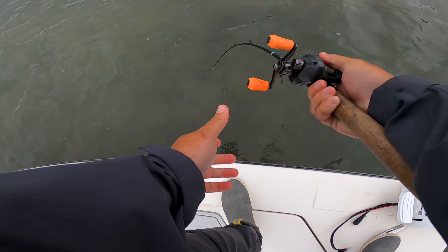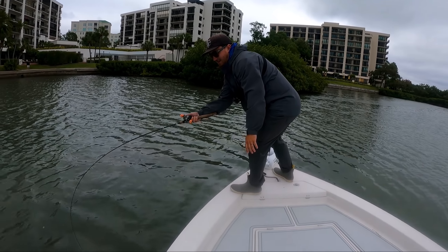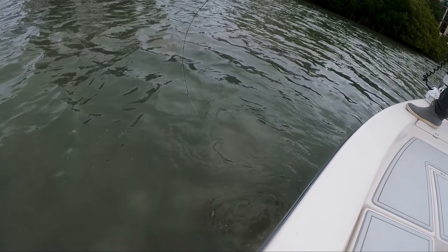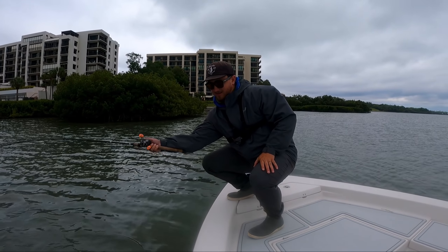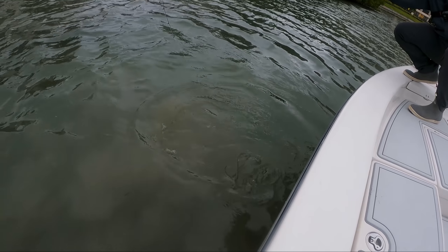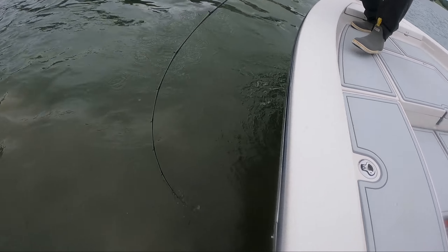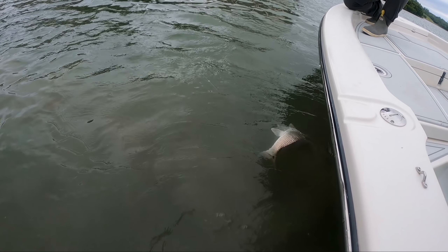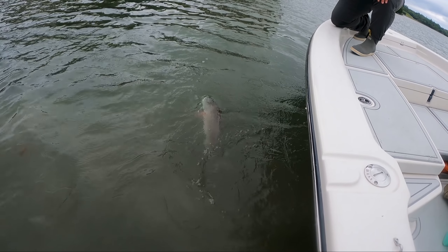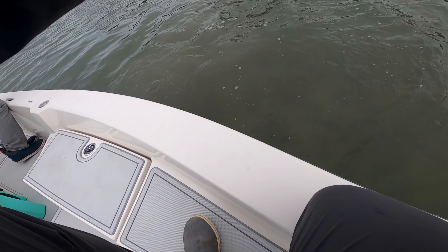He's diving right under the boat, just digging under the boat. Can you see how bent over my rod is? This is horrible. Come on, man. Wow. Thank you, Lord.